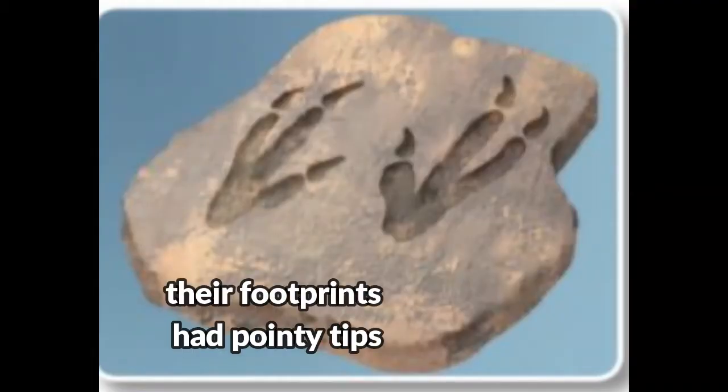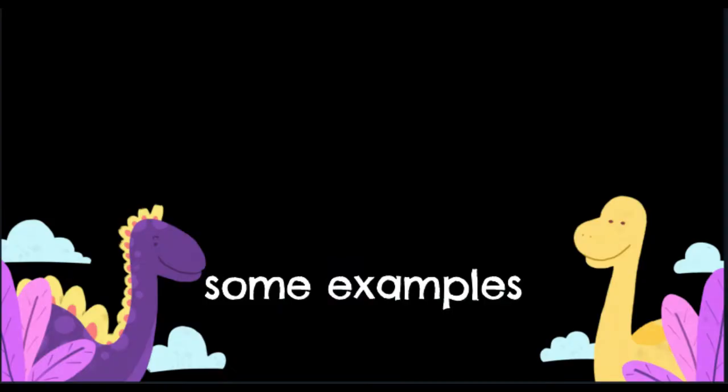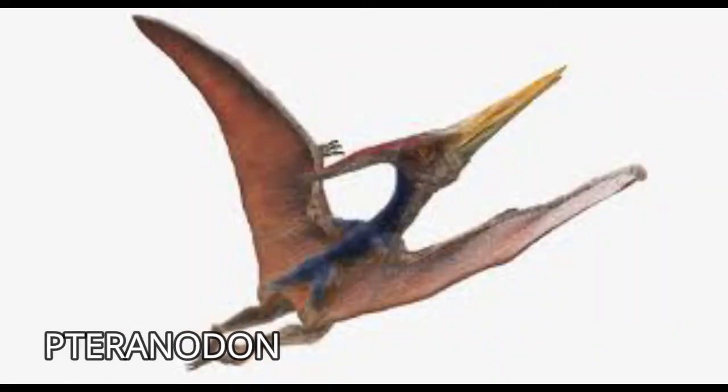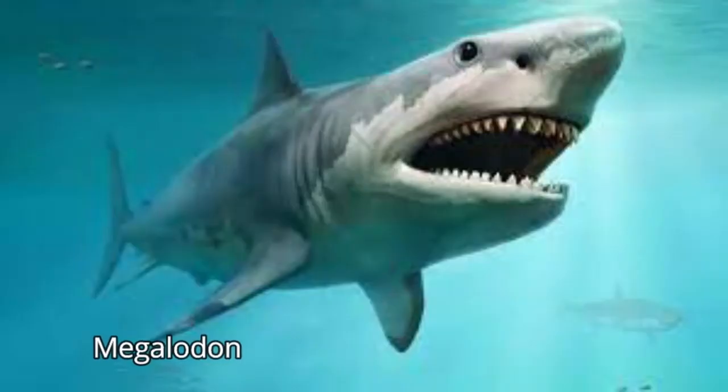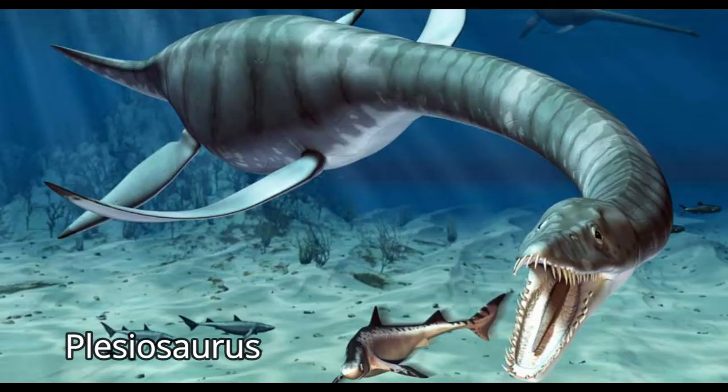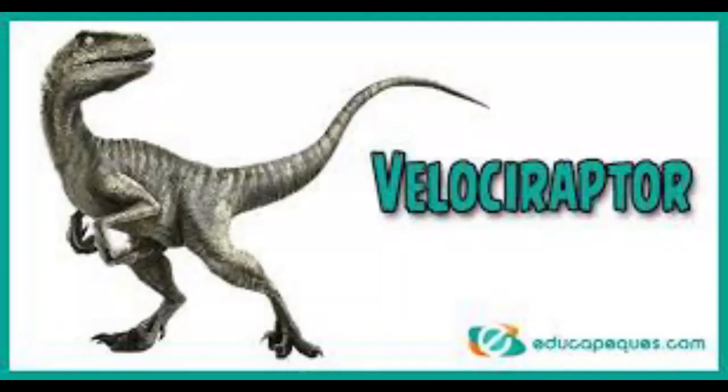Some had a strong beak as well as teeth, like this Pteranodon. Carnivores' footprints had pointy tips from the claws. Let's see some examples of carnivore dinosaurs: the T-rex, Pteranodon — a flying one, Megalodon — scary, the Plesiosaurus, and Velociraptor.